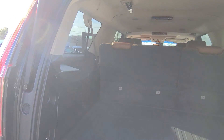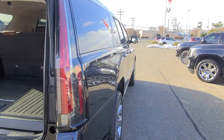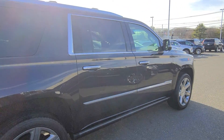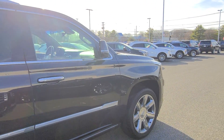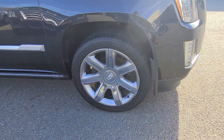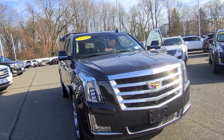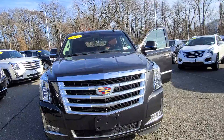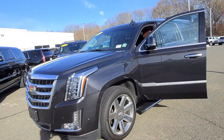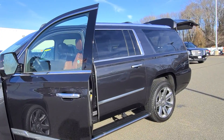A lot of space, the paint looks really good, the rims look really good. I mean, this car is gorgeous. Thank you so much.